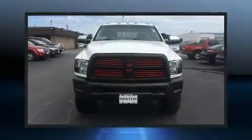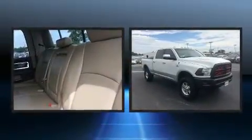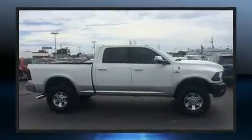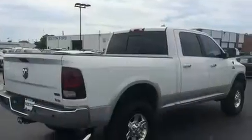You can expect a lot from the 2012 Ram 3500. Smooth gear shifts are achieved thanks to the refined 6-cylinder engine, providing a spirited yet composed ride and drive. A turbocharger further enhances performance while also preserving fuel economy.